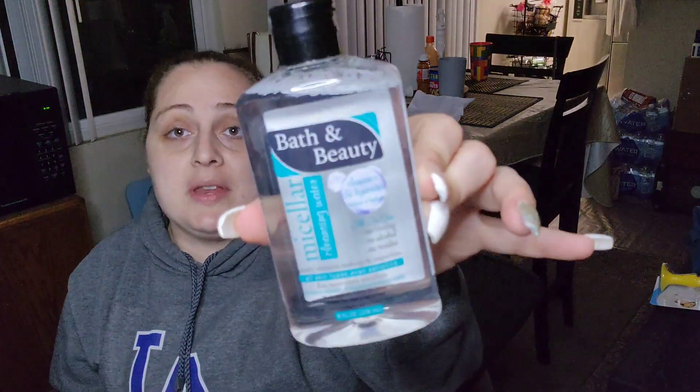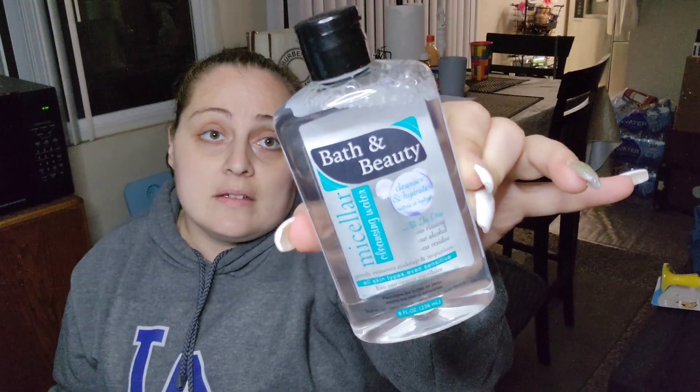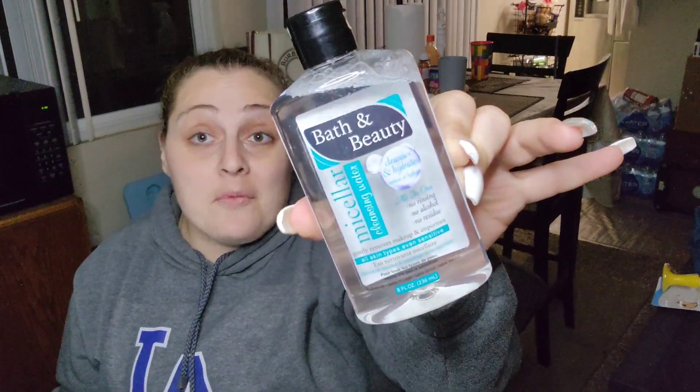I also found more of the Micellar Cleansing Water by Bath & Beauty. This stuff works really great. If you guys haven't tried it yet, it works great — I love it. It takes the makeup right off my eyes. That one's for me because I need extra.